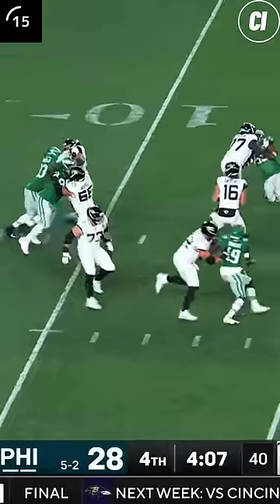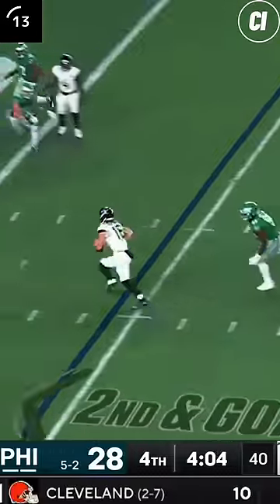Hurts hits Devontae Smith for 25 and a touchdown to go up 12. Jacksonville responds as Lawrence scrambles for a touchdown to pull within 5. Elliott's attempt to make it an 8-point game is no good.